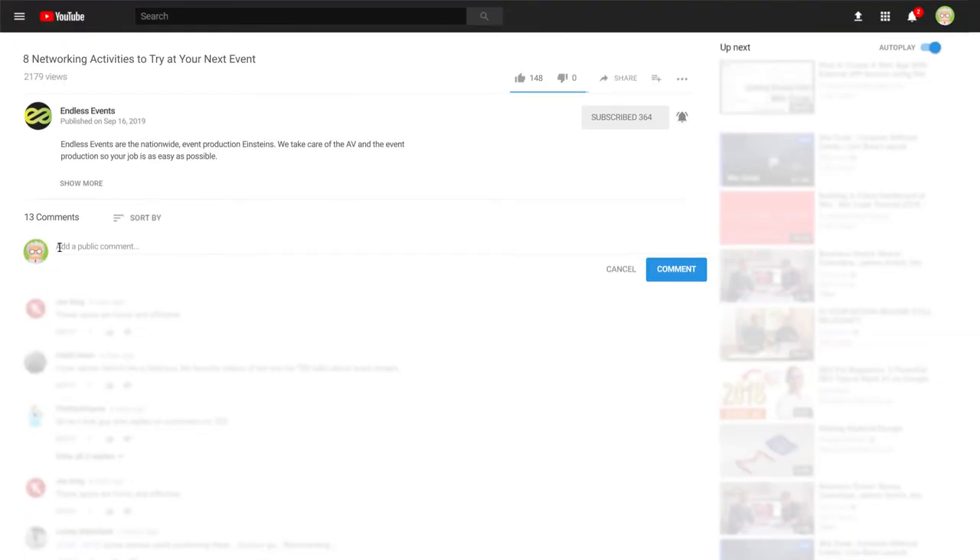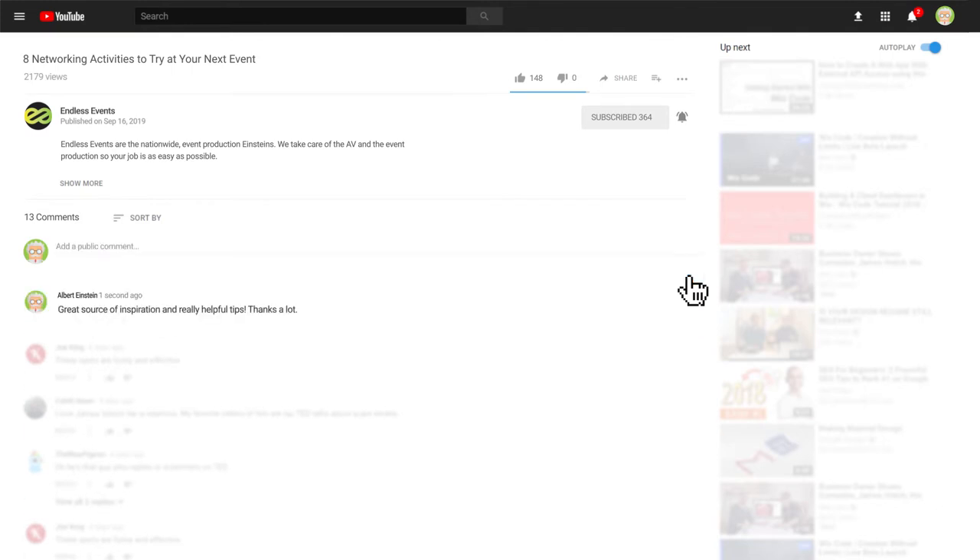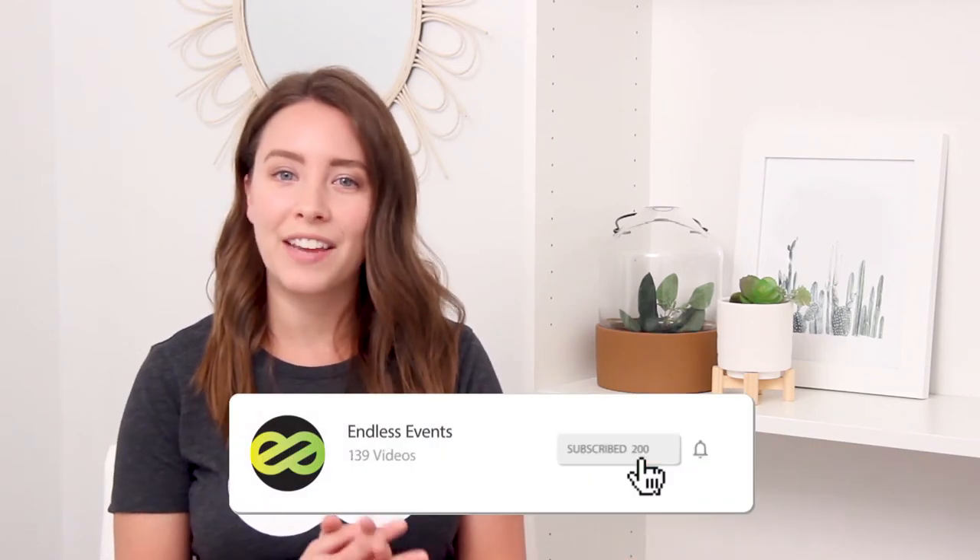If you want to get more details on any of these ideas, you can click the link in our description box. And let us know in the comments below if there's a fun or unique networking game that you've done at an event, because we would love to hear about it and learn more ideas. Don't forget to give this video a thumbs up if you liked it and subscribe for more great event planning tips. Thanks for watching — I'll see you guys next time.